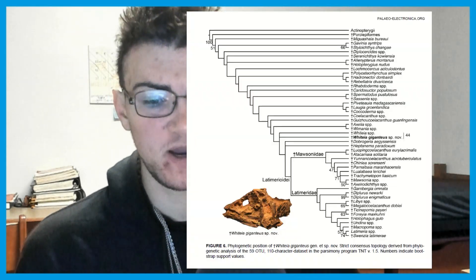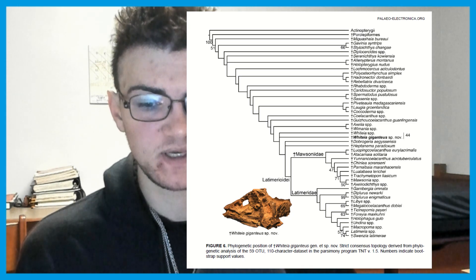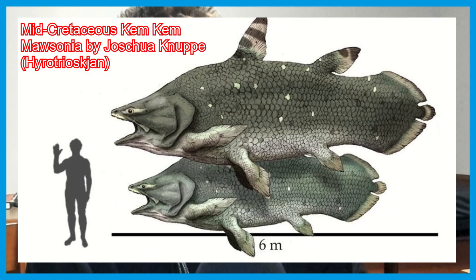Secondly, the phylogenetic analysis shows that Whiteia giganteus plus the other species of Whiteia share a node — that is, they share a split — with the extant lineages of coelacanth and other lineages of extinct coelacanth, including things like the mawsoniid coelacanths. Mawsonia is a part of this, which is an example of a coelacanth later in the lineage that achieves large body size.